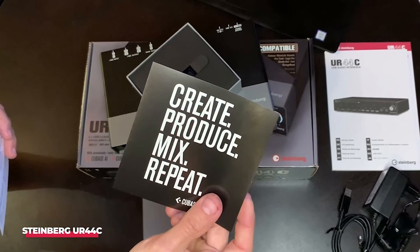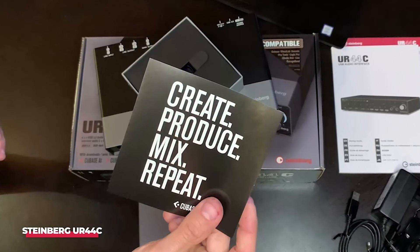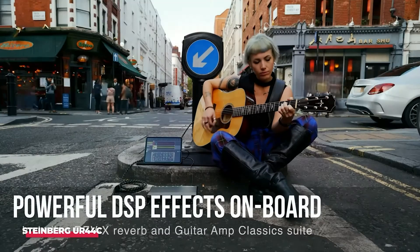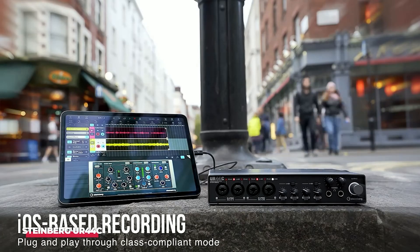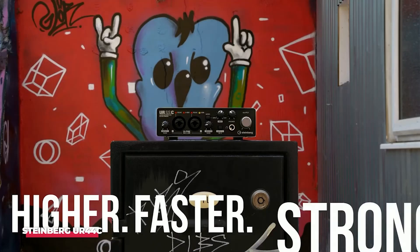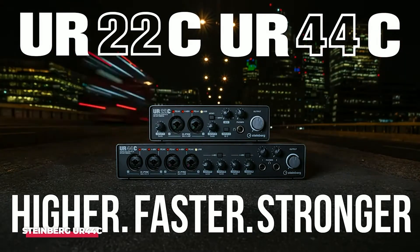What really sets the Steinberg UR44C apart is its rugged build quality, designed to withstand the challenges of both studio and live environments. Its compact size means it can fit into any setup, while the rubberized feet prevent slipping during use. With a solid reputation for reliability and performance, the Steinberg UR44C earns its place on our list as a versatile and robust choice for any audio creator.